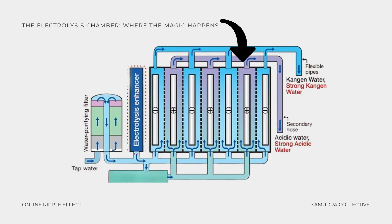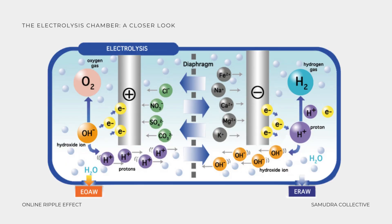After filtration, the water enters the electrolysis chamber. The electrolysis chamber is where the magic happens. Water flows over a series of solid medical-grade titanium plates coated in platinum. These plates are charged with electricity, which separates the water into alkaline and acidic streams. On the left side of the diagram at the anode, oxygen gas is created and acidic water is released. On the right side at the cathode, hydrogen gas is formed and the water becomes alkaline. Essential minerals like calcium and magnesium are retained in the alkaline stream, while impurities like chlorine and nitrates are flushed out.